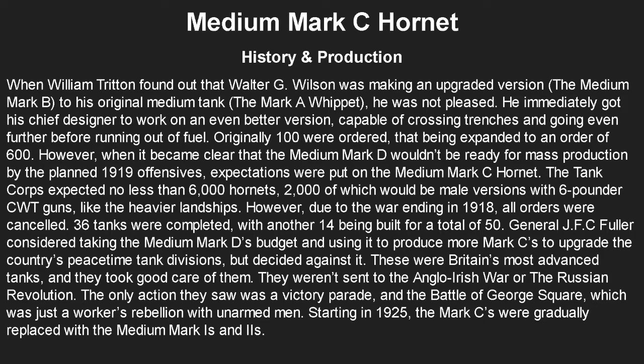General J.F.C. Fuller, who was instrumental in World War 1 tank development, considered using the Medium Mark D's budget to produce more Mark C's and upgrade all five of Britain's peacetime tank divisions — which would have been a pretty good idea. But Britain was broke after World War 1, so he decided against it. These were Britain's most advanced tanks and were treated as such: they were not sent to the Anglo-Irish War or the Russian Revolution. The only action they saw was a victory parade and the Battle of George Square, which was just a workers' rebellion with essentially no risk for the tanks. Starting in 1925, the Mark C's were gradually replaced with Medium Marks I and II, the successor to the original medium Mark A through D series.